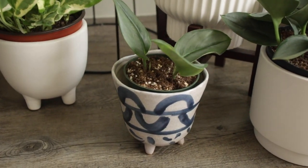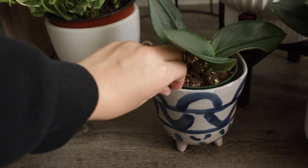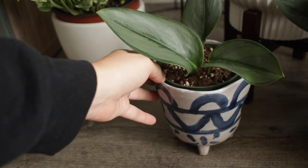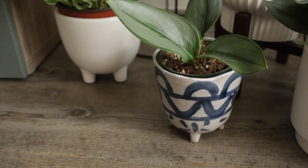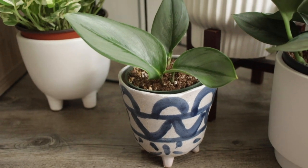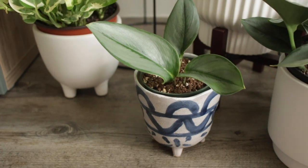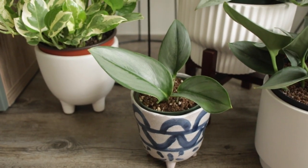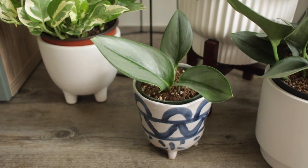Right here in this blue and gray pot we have a Scindapsis Moonlight. The pot is from Rubiel's, just one of their locations, and it also has the little feet on it — so there's kind of a theme going on with two similar pots next to each other. That's one I'm probably going to swap out quite soon since it's been in that pot for a long time and I like to switch it up.